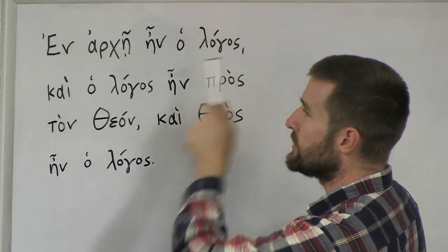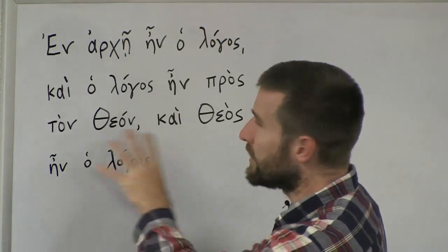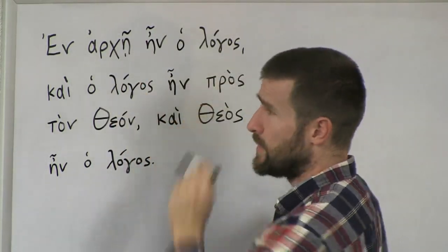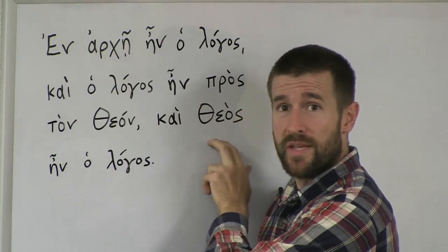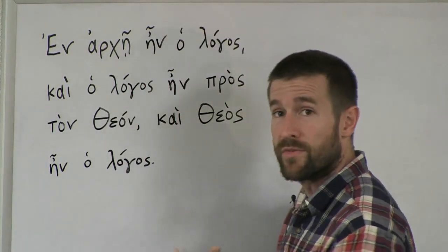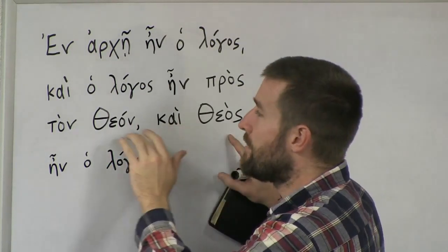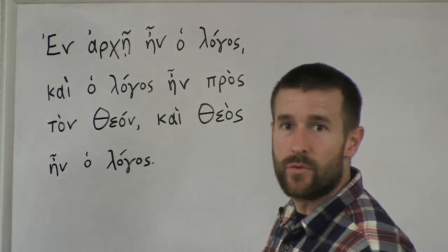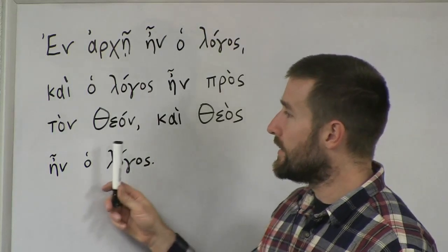So again: en arche in o logos, ke o logos in pros ton theon, ke theos in o logos. That's how it's going to be pronounced. This is a good verse to memorize — probably the most famous verse in the Greek New Testament. We talked about the word arche, and we talked about logos meaning 'the word.' Pretty famous words. Now, you'll notice that with the word theos, theos means God — theos should remind you of the word theology. So this is another easy one because we derive our word theology from theos.